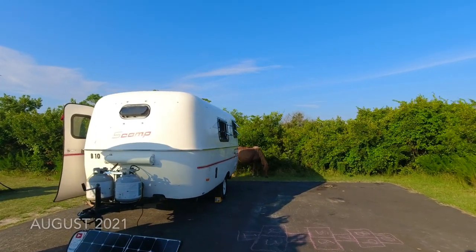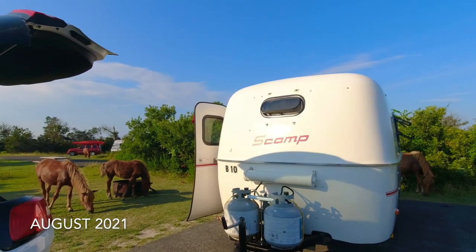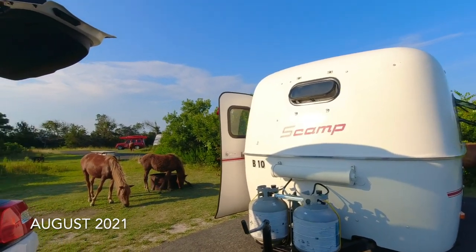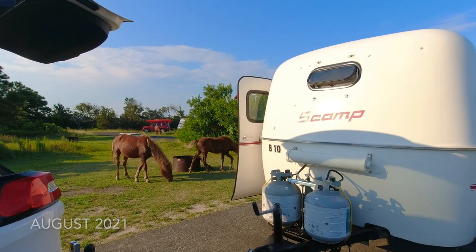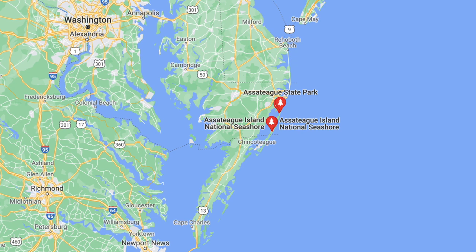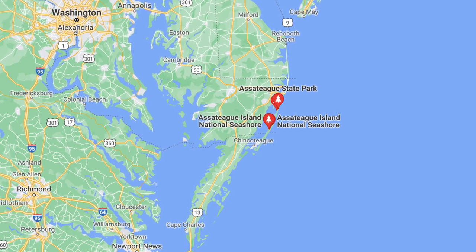In the middle of August we took a long weekend to go camping with our Scamp travel trailer. We took the ferry from Cape May, New Jersey down through Delaware to get to Maryland. We were staying at Assateague National Seashore, which is famous for its wild horses. Assateague is a barrier island on the side of Maryland, just above the line of Virginia.